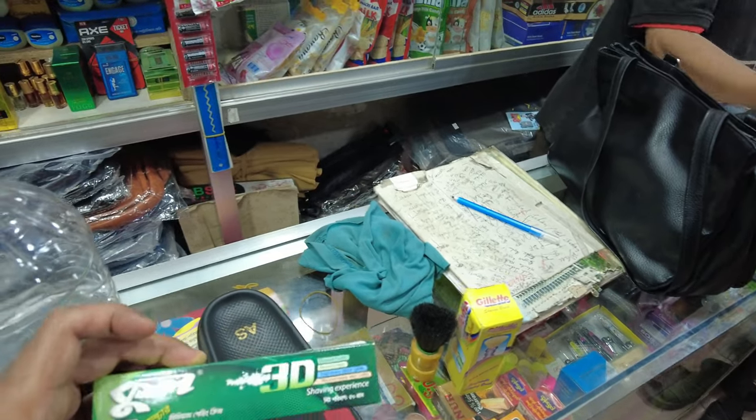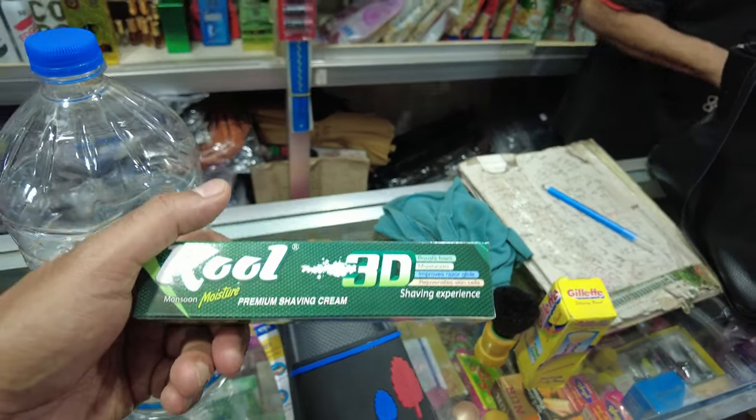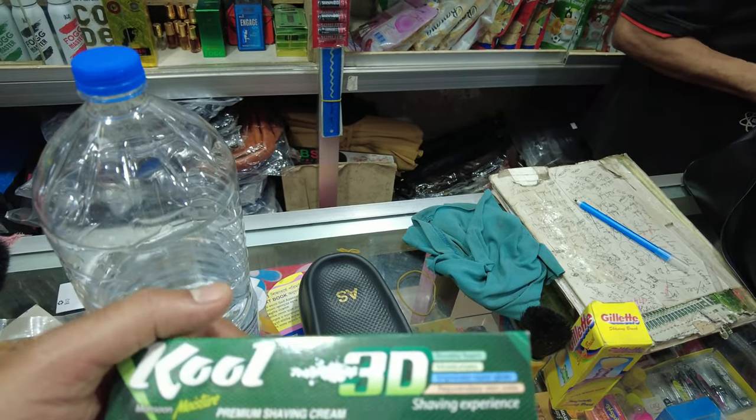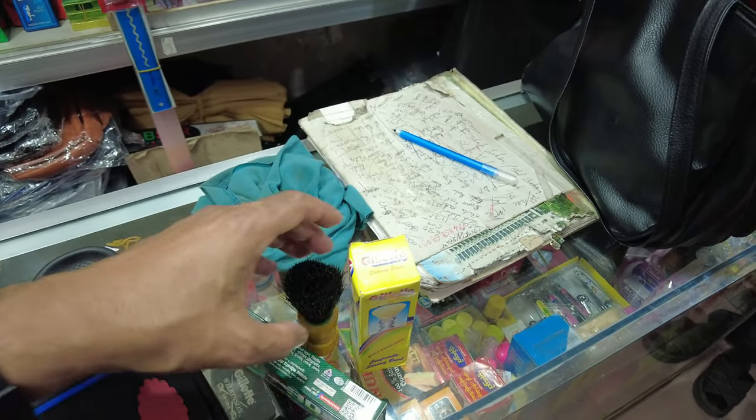And then we have one shaving cream which is also made in Bangladesh. This one is about 55 Taka, which is approximately one US dollar. So these two together are total $1.20.